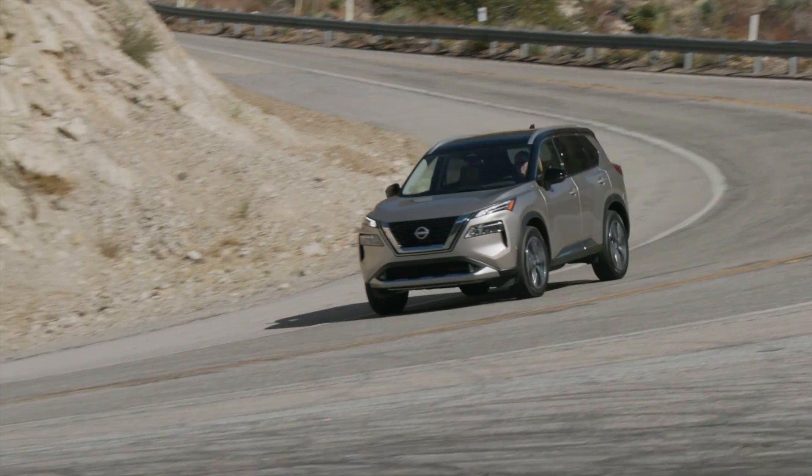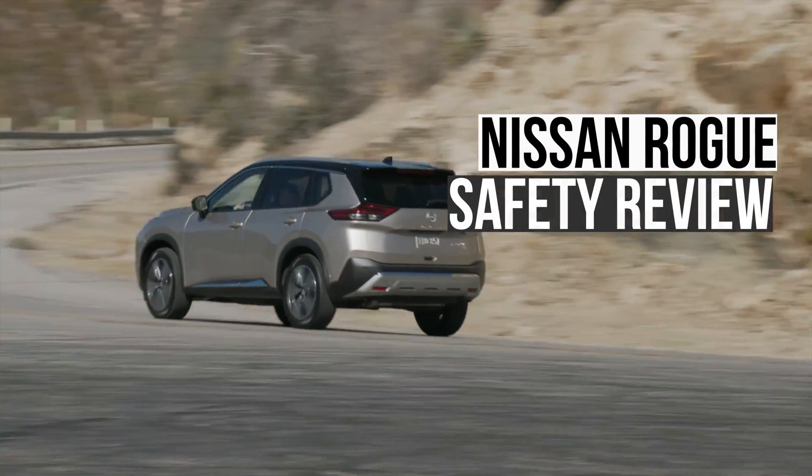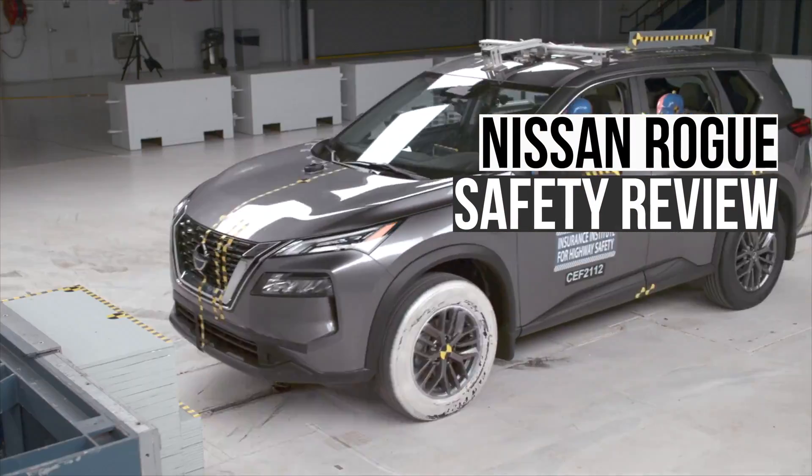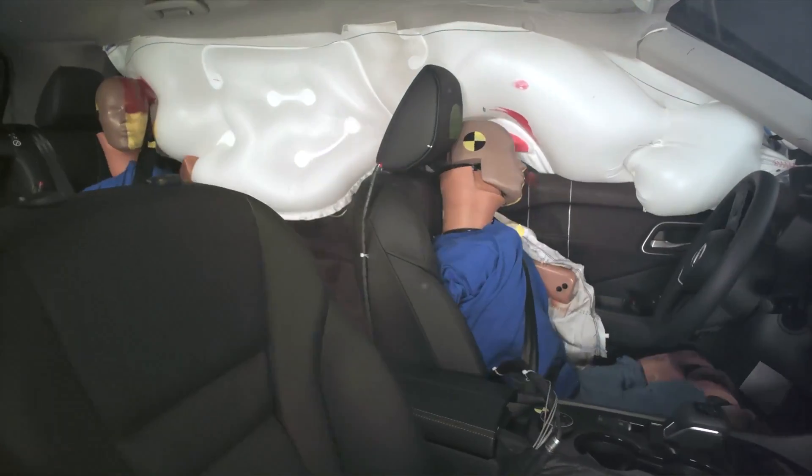This is the Nissan Rogue. It's a leading contender in the compact SUV market. But is it a safe option for you and your family? Let's do a comprehensive review of this Nissan's crash test results and crash prevention technologies.